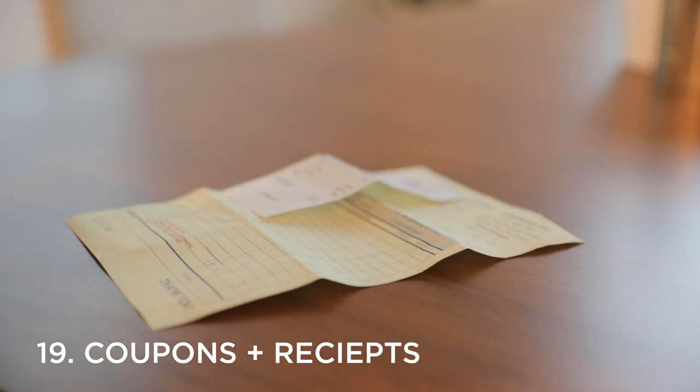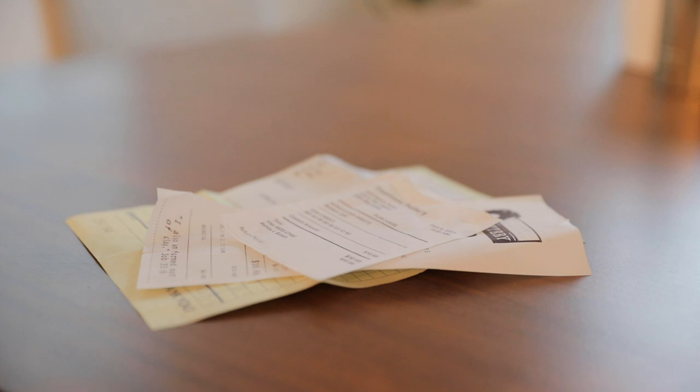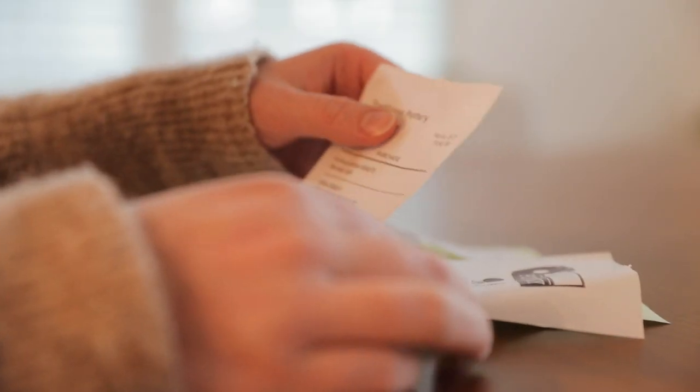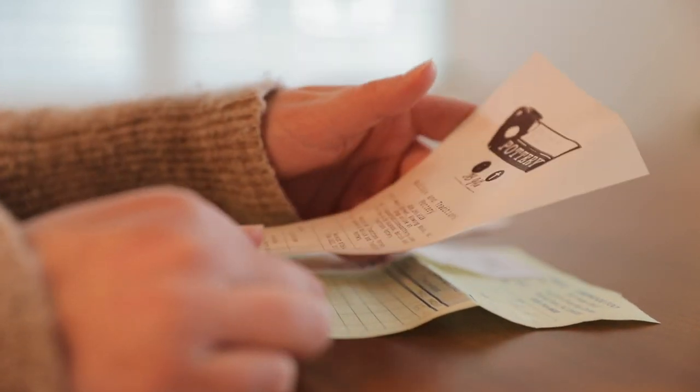The nineteenth thing you can declutter is coupons and receipts. Coupons and receipts are small nuisances that really take up space and always seem to be where they shouldn't be — cluttering up the bottoms of our bags or purses, or found on the floor in our car, or in the randomest places. Unless you're actually going to use a coupon or need to save a receipt for tax purposes, there is no good reason to be holding onto them. So give a quick look over the areas where coupons and receipts tend to creep into your life and eliminate any that you find.